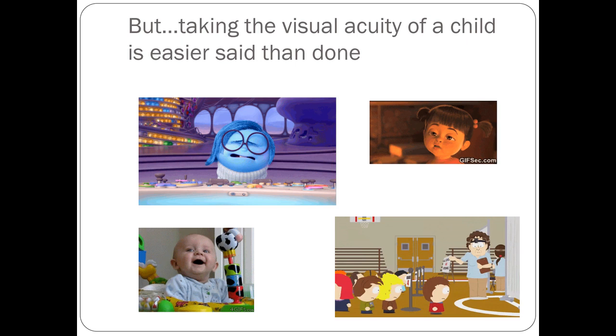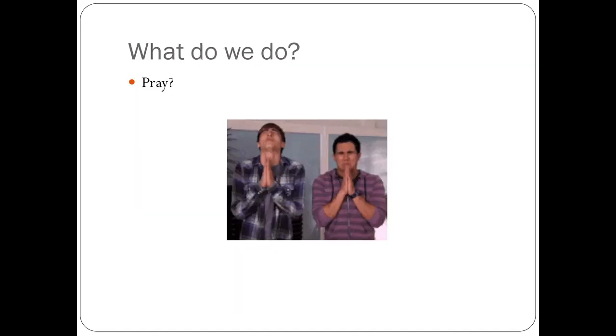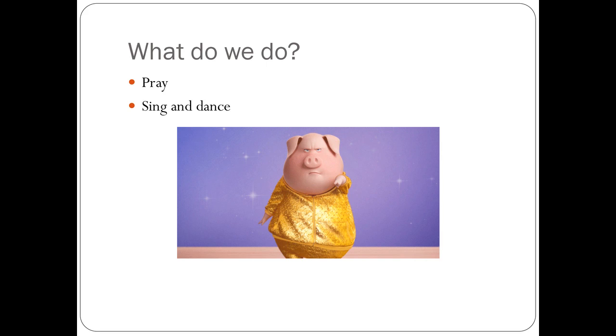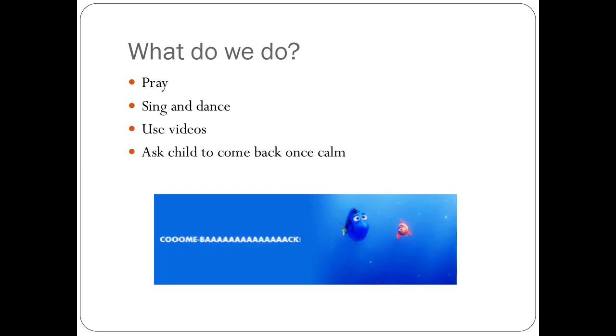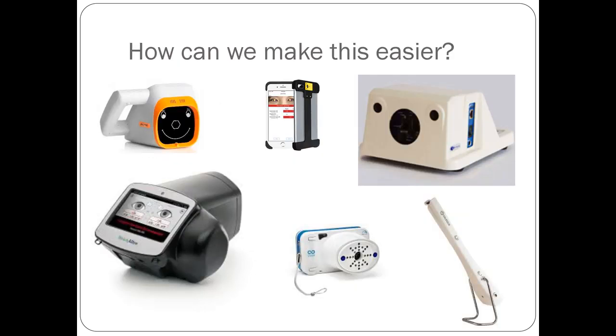I have parents who get frustrated because it's taking forever for my staff or myself to get the visual acuity of their child. So what do we do? I ask my residents: what do you do during visual screenings? Do we pray? Do we sing and dance to entice the children? Do we use videos to get them to look at the screen? Or do we ask the child to come back once calm? How can we make this easier? We can make it easier by using a photo screener.